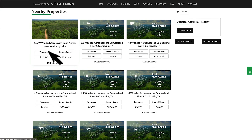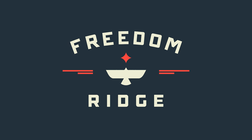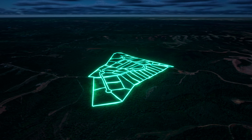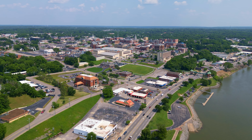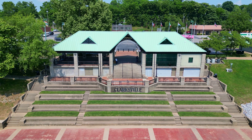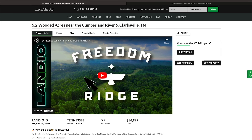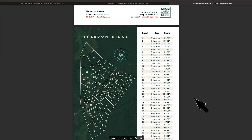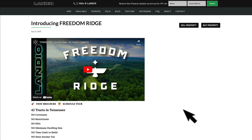There are 20.99 wooded acres with road access near Kentucky Lake. There's also a new development named Freedom Ridge, consisting of 42 lots — all with mature trees, road access, power, and internet. It's just minutes from the Cumberland River and only 30 minutes from Clarksville, Tennessee, which has a population of over 160,000. You can click on any Freedom Ridge property to find a video overview and a link to the brochure, which highlights the community and shows a map of all 42 lots with pricing. You can also visit FreedomRidge.com for information on all 42 lots.